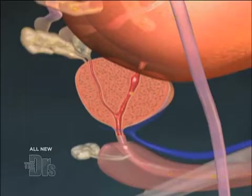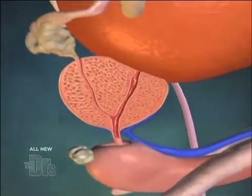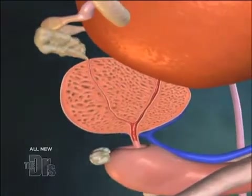Nearly every man develops an enlarged prostate as he ages. The prostate is a tunnel that urine flows through from the bladder to the urethra, and as that tunnel enlarges, it squeezes off the flow of urine.